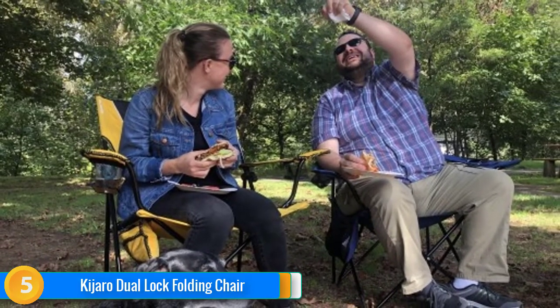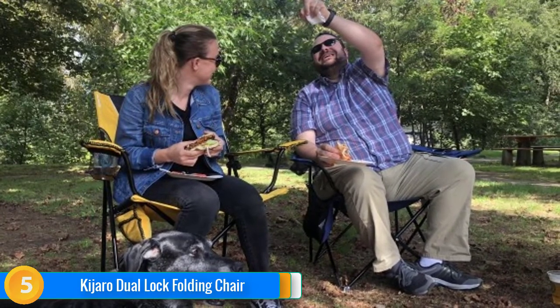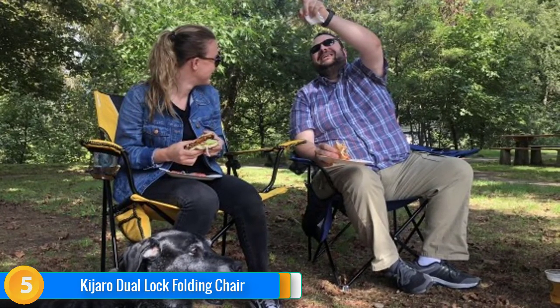So that sums up our top camping chairs. We hope you've enjoyed. If you did, please leave a like on the video, and if you're new here, hit that subscribe button. Until next time, have a nice day.